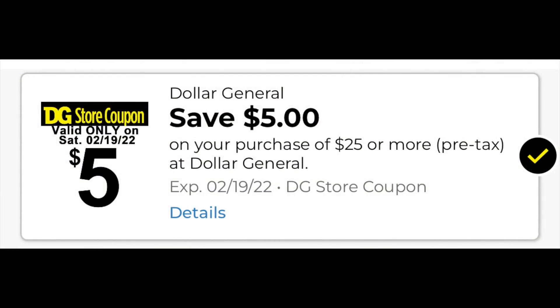Stay tuned towards the end of the video — I am going to show you how you can put the deals I'm going to do today together and turn them into a $5 off of $25 deal if you want to wait until Saturday.